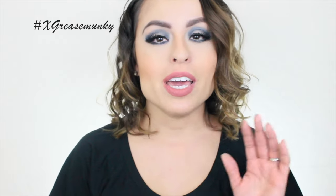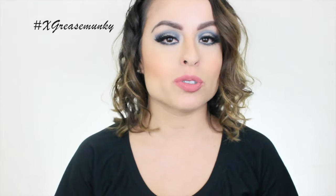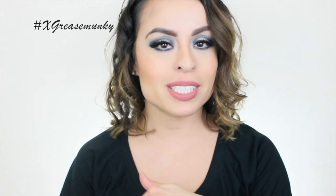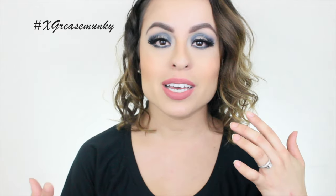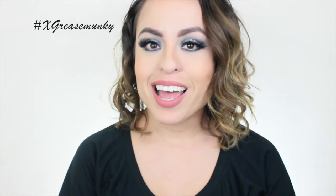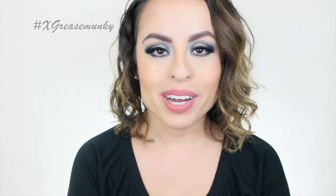If you liked it, please give it a thumbs up. If you're not subscribed and you liked my channel, I'd love it if you hit the subscribe button below. Happy New Year everyone — I hope everyone has a beautiful new year and gets a ton more blessings than last year. Thank you guys so much for watching, have a wonderful day!